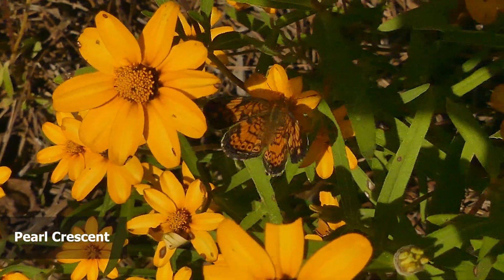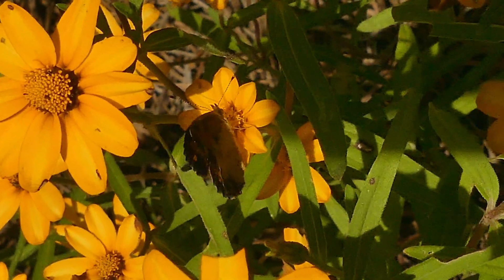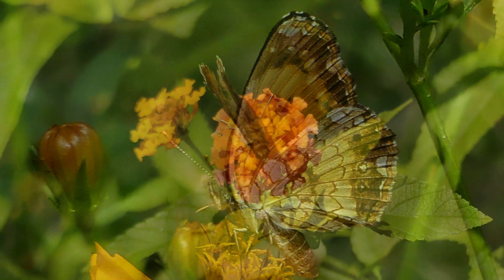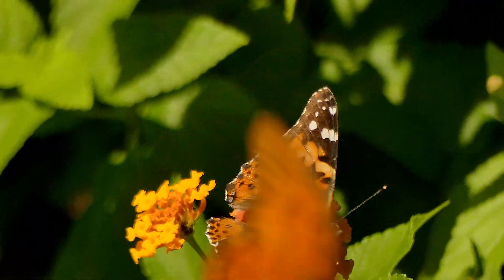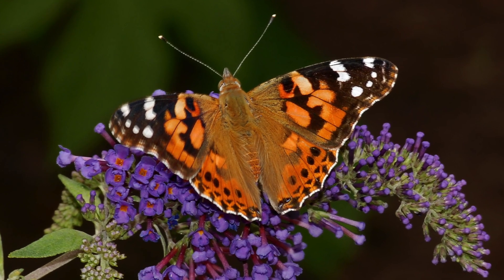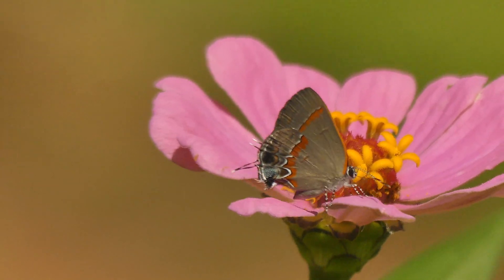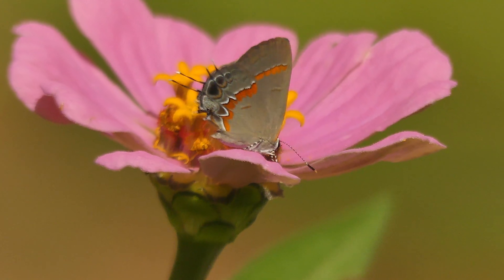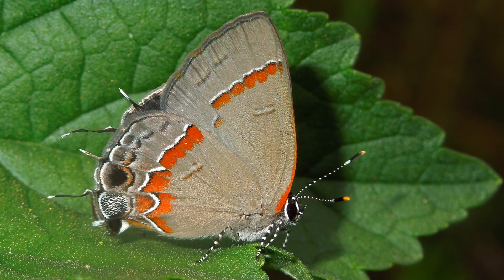Pearl crescents are found wherever asters flourish, such as the preserved butterfly garden. In Alabama, pearl crescents are so common that they are the yardsticks by which many other butterflies are measured in terms of frequency. Painted ladies are extremely adaptable, living throughout the continental United States as well as every continent except Antarctica, with varied habitats and a long list of potential host plants. The zigzagging red band patterns of the red banded hair streaks are striking and help to identify this Alabama butterfly. They are habitat generalists, occurring widely throughout Alabama, where sumacs and oaks have been verified as host species.